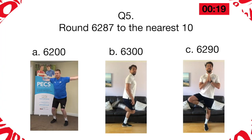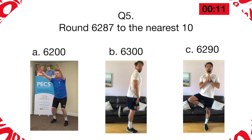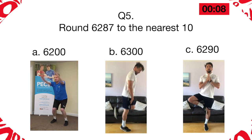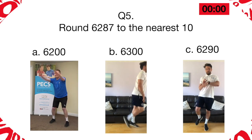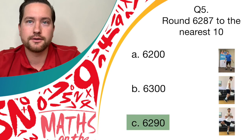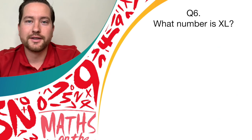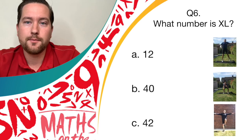Well done. Round 6,287 to the nearest 10 — you should all be holding a nice balance. Give yourself a point. Question six: read and convert Roman numerals up to 1,000. What is the number XL? If you think the answer is 12, pendulum legs. If you think the answer is 40, bend and shoot. If you think the answer is 42, hold that balance again.